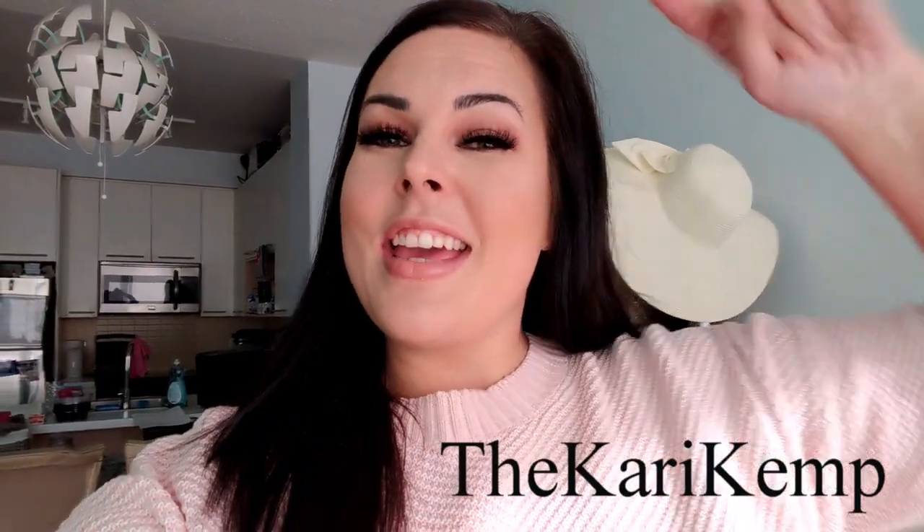Hello and welcome back to my channel. For those of you who don't know me or this is your first time, my name is Carrie Kemp — I'm the Carrie Kemp on Instagram. You guys spoke and I listened. I usually do polls on Instagram, so if you want to be included in those polls make sure you go follow me there.